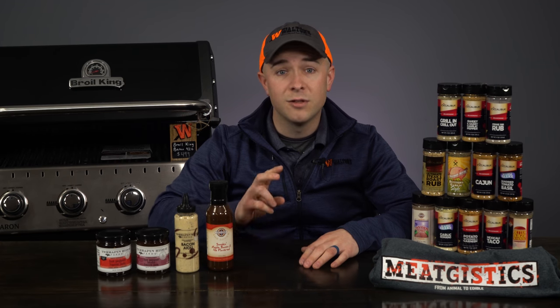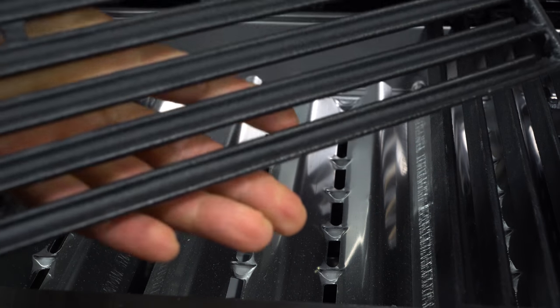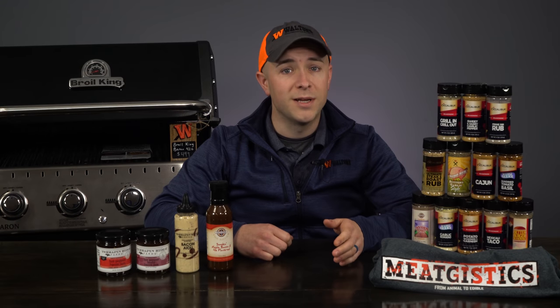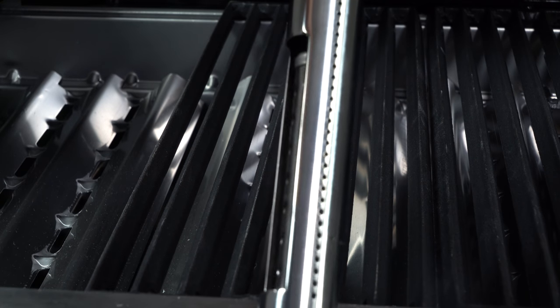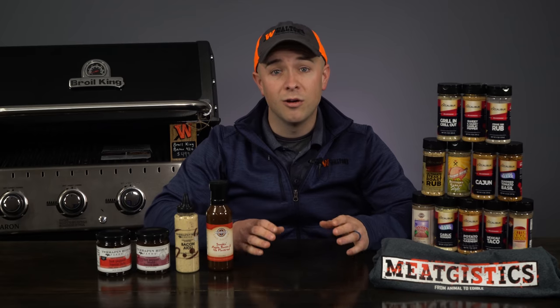The cast iron cooking grates have two sides — one is pointed for creating excellent sear marks on steaks, and the other side has a groove to let your burgers or other slow-cooked meats baste in their own juices. It gives you 644 square inches of cooking space with 40,000 BTUs, and dual tube burners ensure the flame is perfectly and evenly distributed from the front to the back of the grill, eliminating all cold spots.